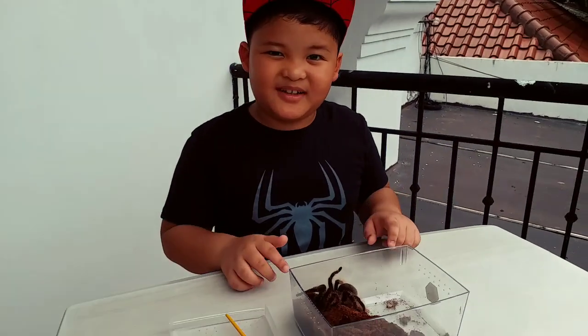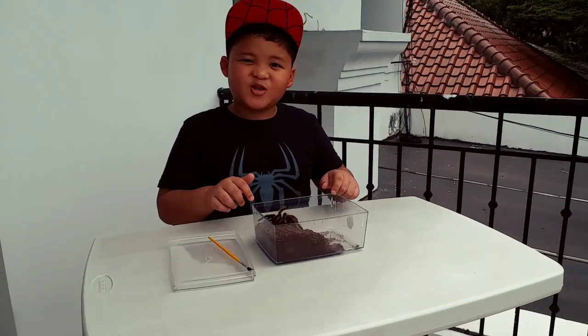This is Shelby, this is my pet. Cute, right?